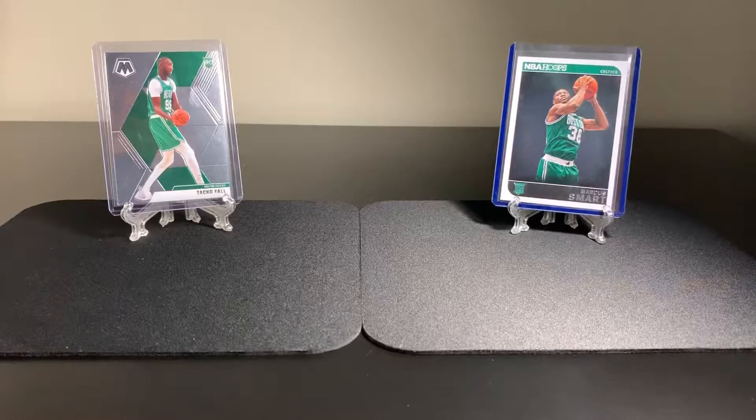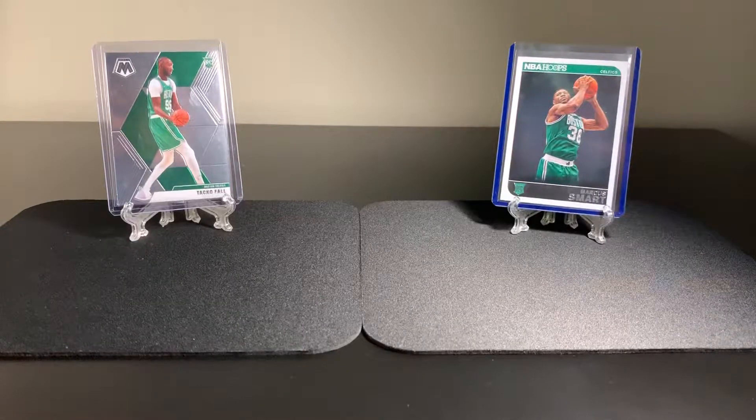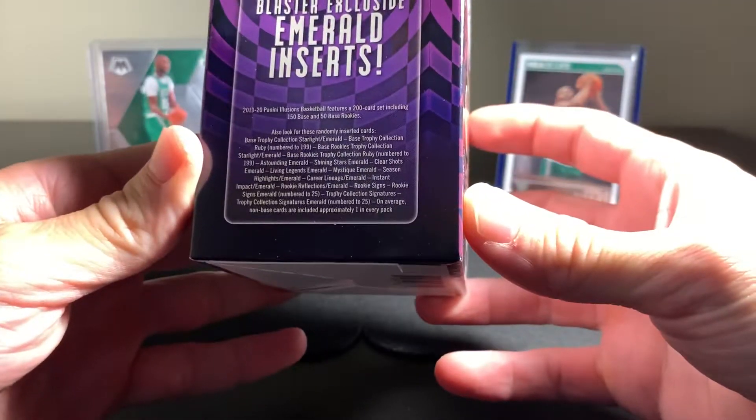If I could open it - I need to get a box cutter, that'd be the way to do it. All right. I want to put this up there in case anyone wants to look at the odds - you can pause it there.